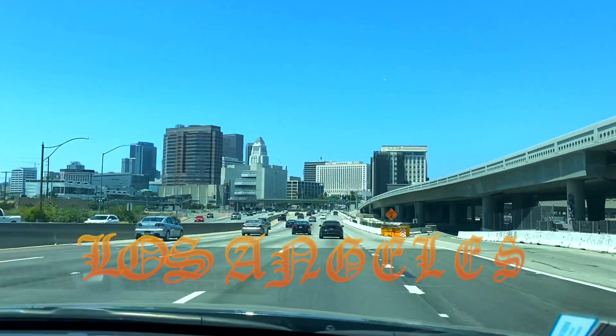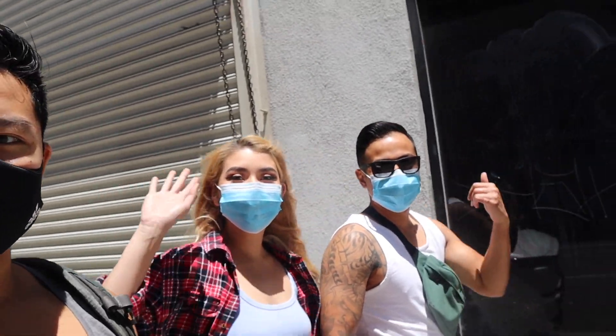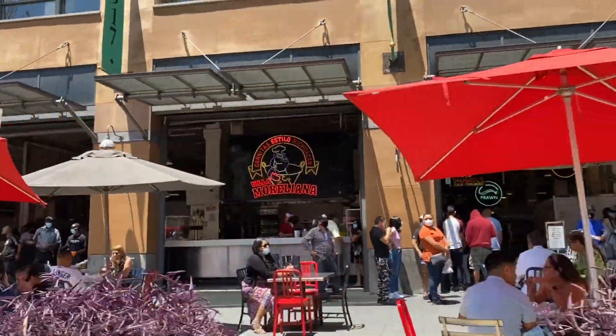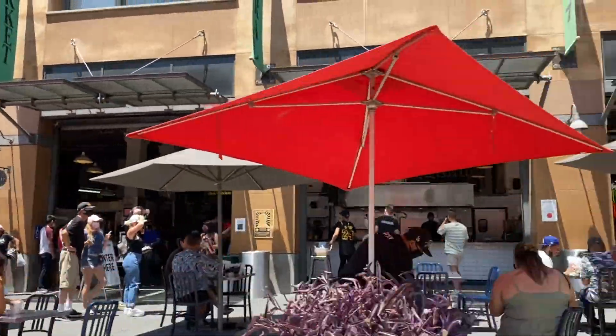What's up guys, so we're on the streets of downtown. We got some special guests here — we got Ron, Vanessa, and Leia right here. It's loud out here and we're about to go to the Grand Central Market. The Donut Man just opened up and we're about to get some goodies for you guys. Let's do it!